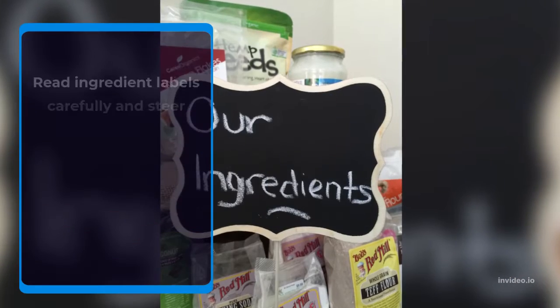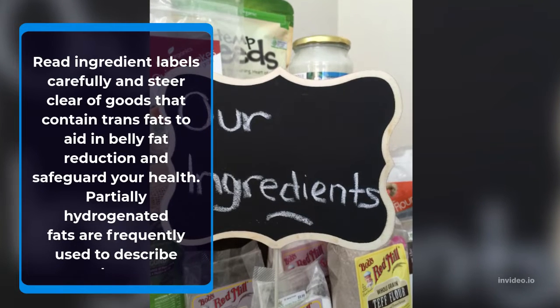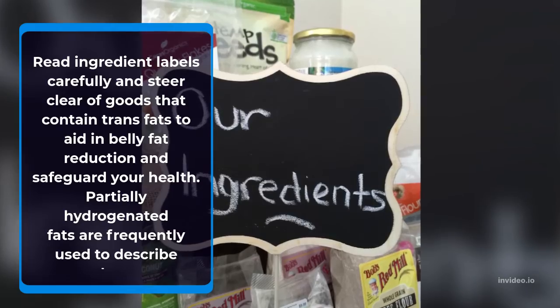Read ingredient labels carefully and steer clear of trans fats to aid healthy fat reduction and safeguard your health. Partially hydrogenated fats are frequently used to describe them on labels.